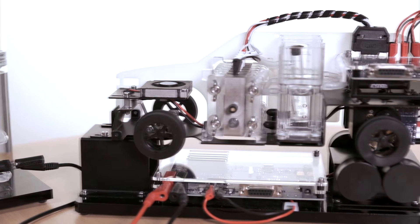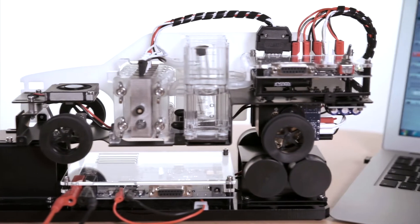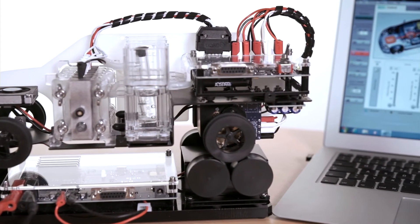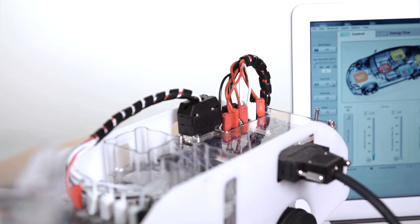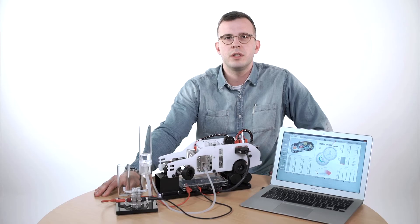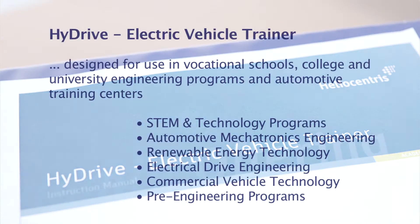The High Drive electric vehicle trainer is a unique hands-on training system that allows students to get a detailed understanding of fuel cell electric vehicle and hybrid electric vehicle concepts. The High Drive was designed and built in partnership with key industry players and leading professors to ensure it meets course requirements of vocational schools and universities.